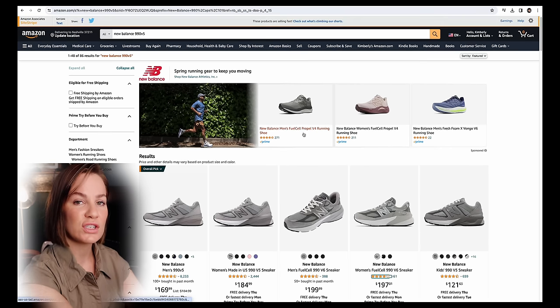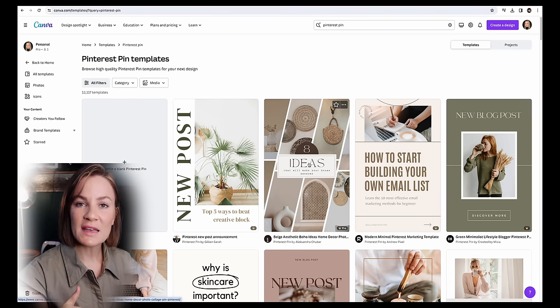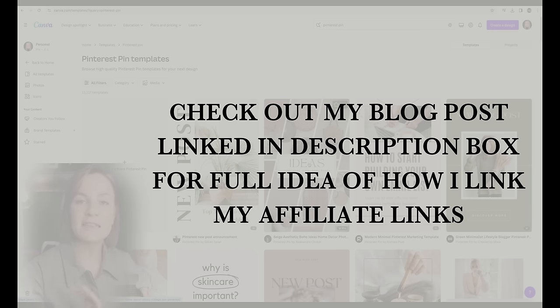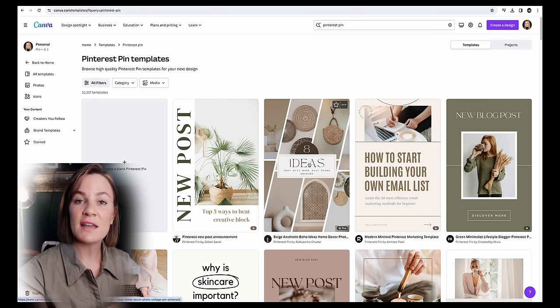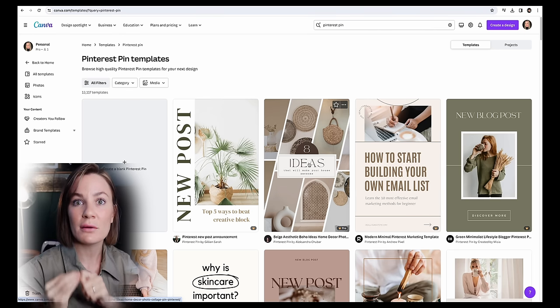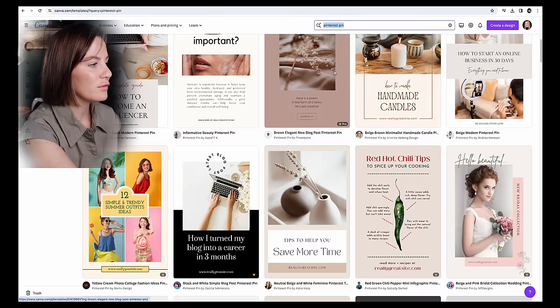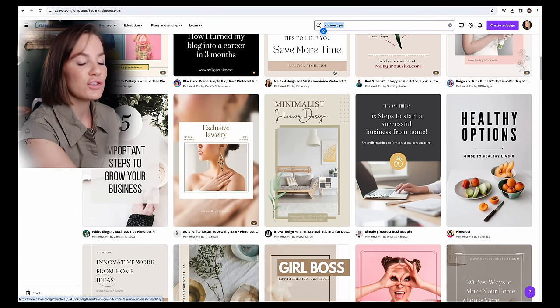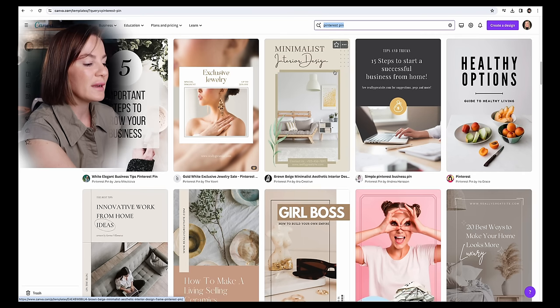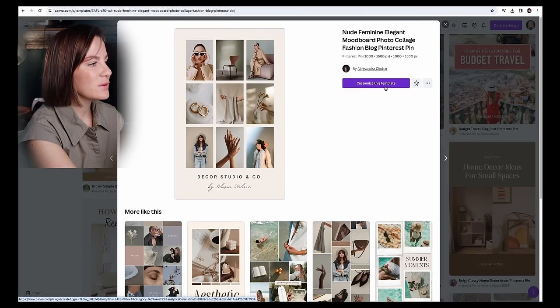From there I go into my Amazon Associates account and gather links for all of the tennis shoes that the blog post is recommending. Once I've added all my affiliate links inside the blog post, the next step is going into Canva to create your Pinterest pin photo. I type 'Pinterest pin' in the Canva search bar, and as you can see there are many beautiful template options to choose from. I pick one that fits my vibe, then go in and add photos of shoes and the text 'best tennis shoes for Disney World.'